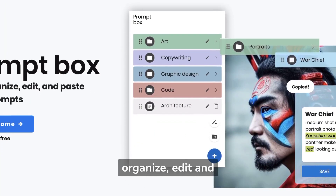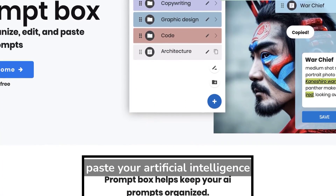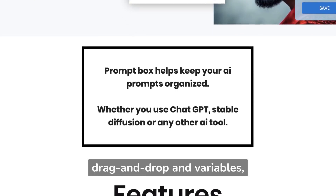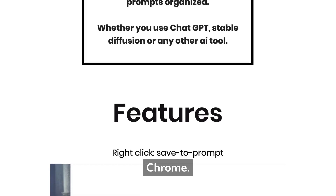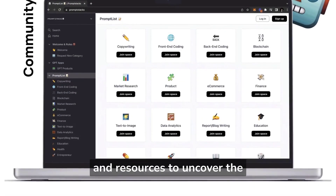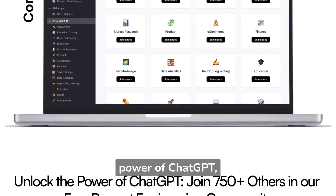Promptbox helps you easily organize, edit, and paste your artificial intelligence prompts. It also lets you save time with drag and drop and variables, and quickly access them on Chrome.